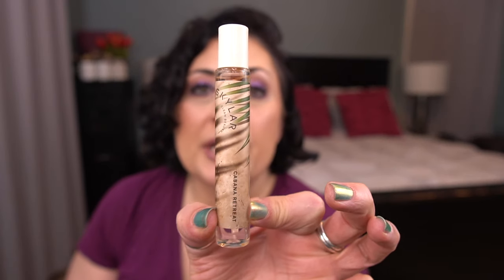Next I have another Skylar perfume in Cabana Retreat — this one is no longer available on Skylar's website. Top notes: Lemon, Pineapple, Mandarin, Origin, Sage. Middle notes: Coconut, Solar Notes, Jasmine, and Tuberose. Base notes: Sandalwood, Tonka Bean, Vetiver, and Vanilla. I'm going to finish both of these 10 ml size bottles.